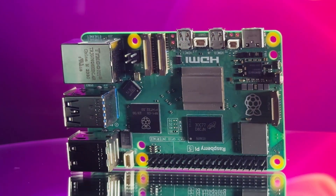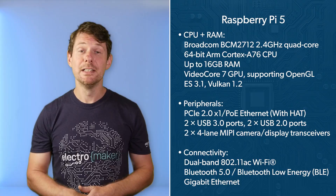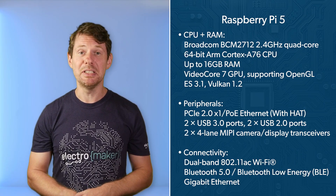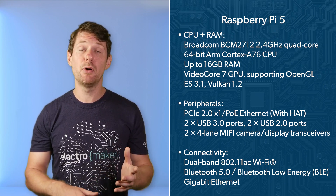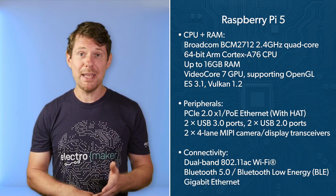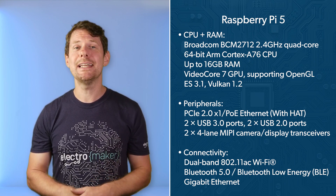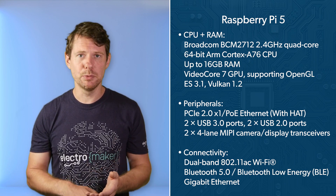Now it's impossible to have a list like this without talking about the Raspberry Pi 5, and with good reason. It packs a quad-core Cortex-A76 CPU running at 2.4GHz, up to 8GB of RAM, PCIe support, dual HDMI, USB 3, and Gigabit Ethernet. On paper it's powerful, and in practice it is incredibly versatile. The real advantage of the Pi isn't just the hardware — it's the ecosystem.